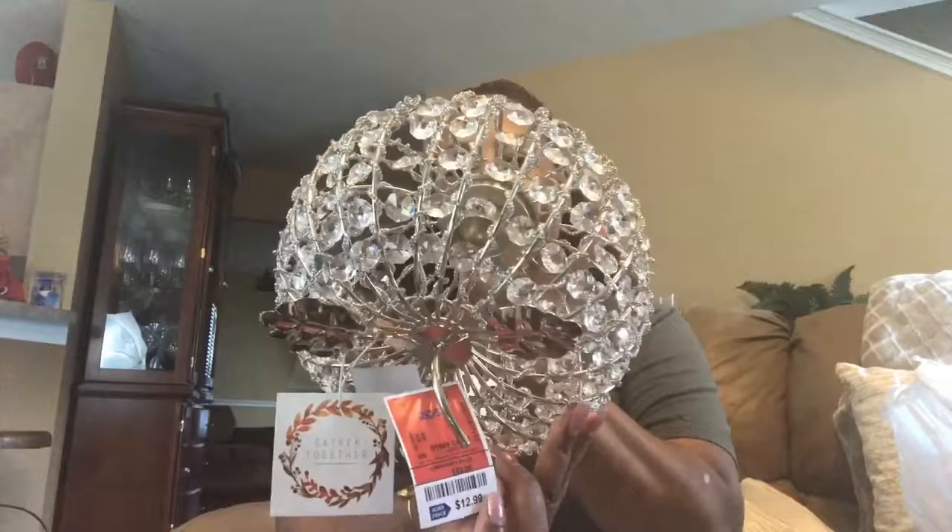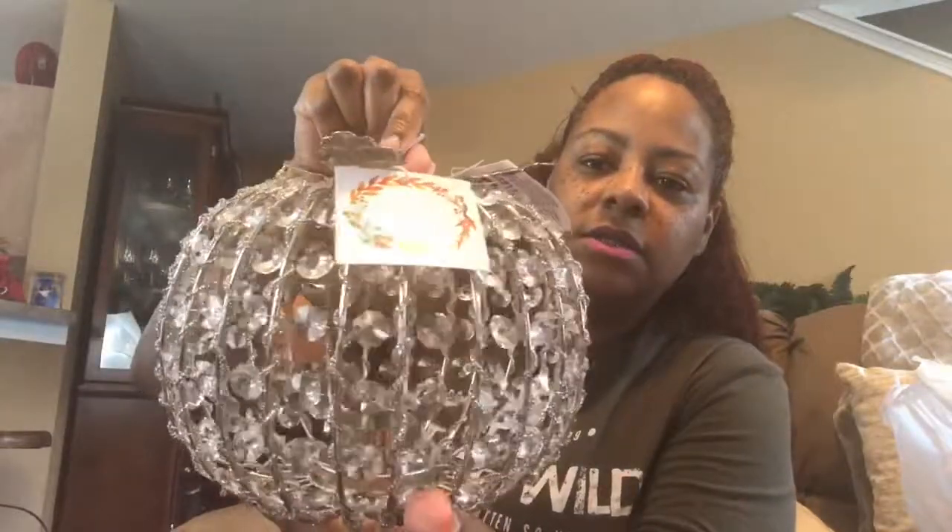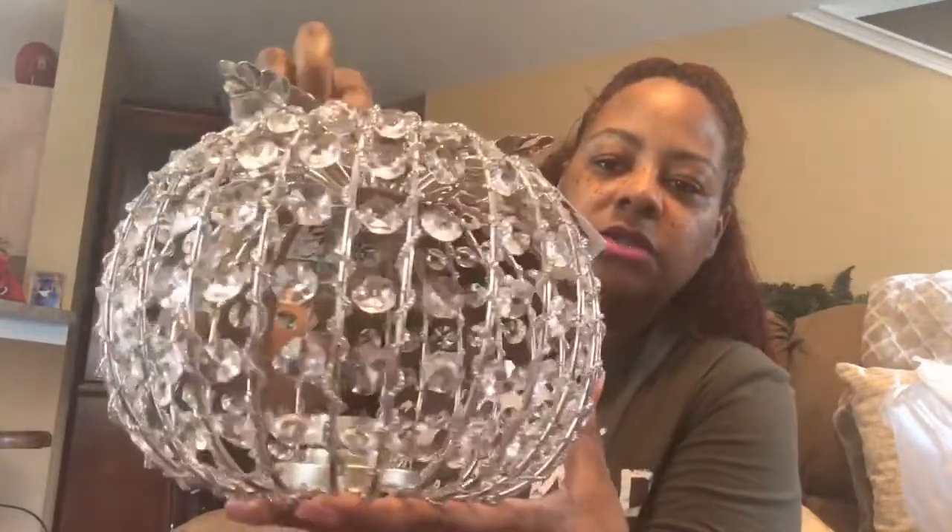Y'all ready for this? Bam! Look at that — that is too cute. You can take the tape off and put a little tea light in there. This was at Ross and it was $12.99. It has the leaves on top and a little stem. This is part of my fall decoration that's going on my mantel.